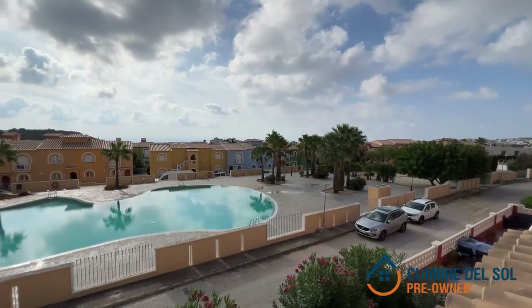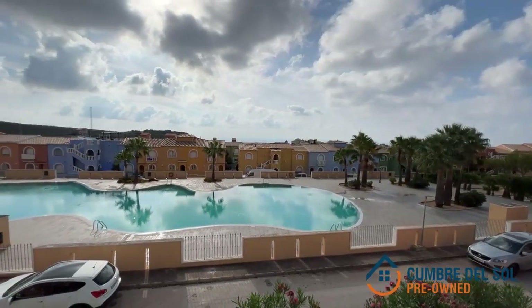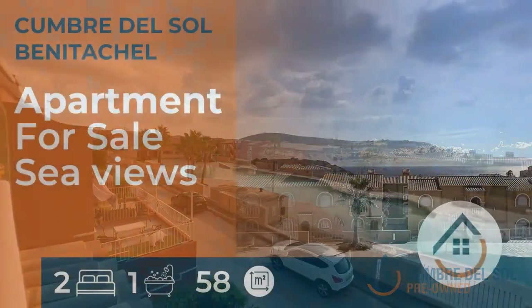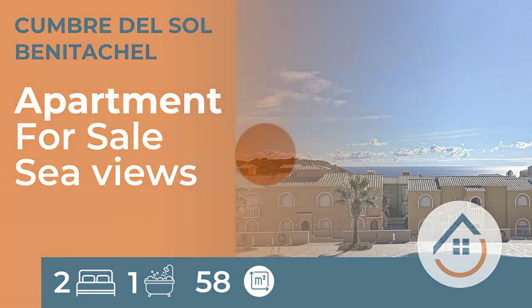Don't let this opportunity slip through your fingers. Contact us today for more information and to schedule a viewing. Your dream coastal lifestyle awaits.